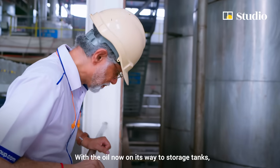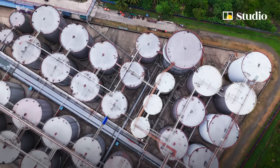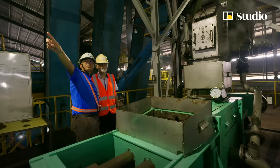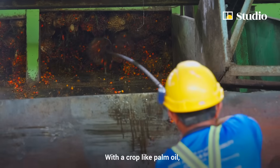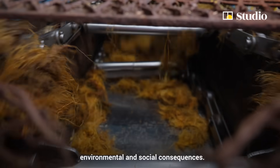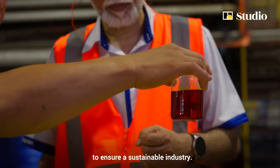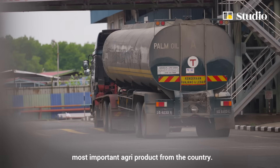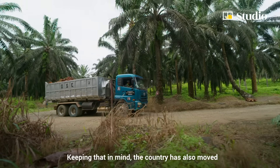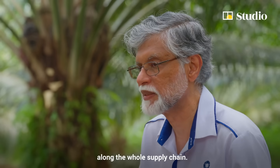With the oil now on its way to storage tanks, this marks the final step before palm oil is sent off to manufacturers all over the world. But for Shyam and his team, the journey doesn't end here. With a crop like palm oil, if production is not managed correctly, it can result in significant environmental and social consequences. Given Malaysia's reliance on the product, responsible management is crucial to ensure a sustainable industry. Palm oil is the most important agri-product in the country, and the country has moved to ensure that sustainable practices are instilled along the whole supply chain.